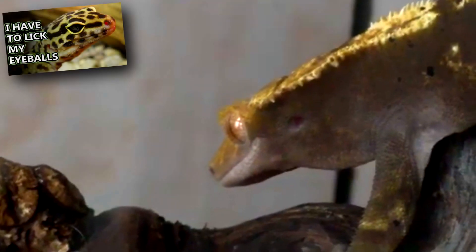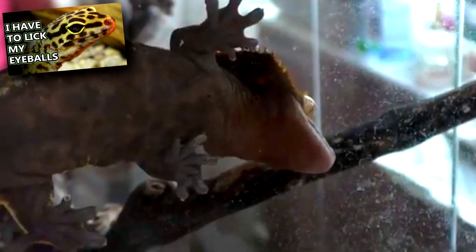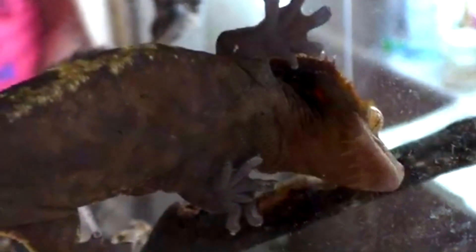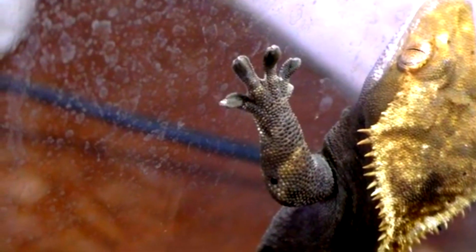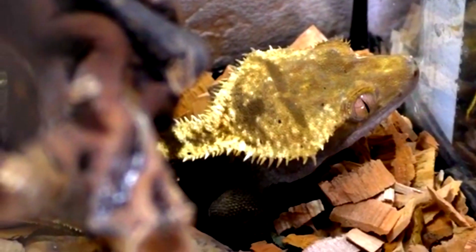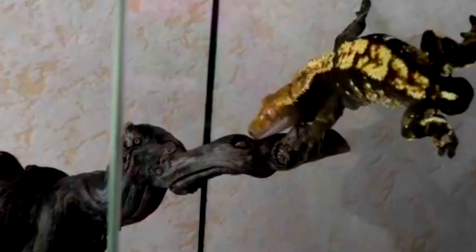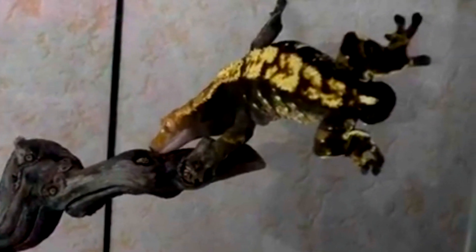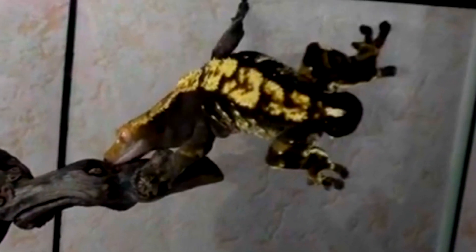Like other geckos, crested geckos have special, microscopic, hair-like structures on their toe pads that help them grip to surfaces. Crested geckos also have these pads on their tail, which is semi-prehensile and can help provide them further support — if they don't lose it, that is. Crested geckos can drop their tail, but unlike some other animals that autotomize, crested geckos do not regrow their tail.